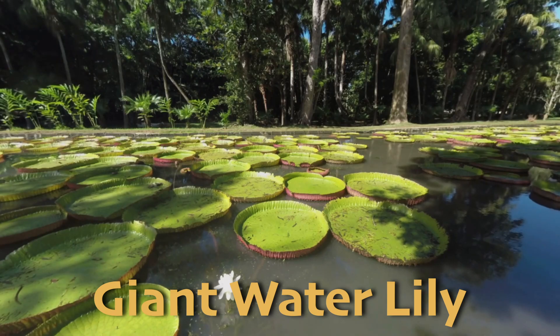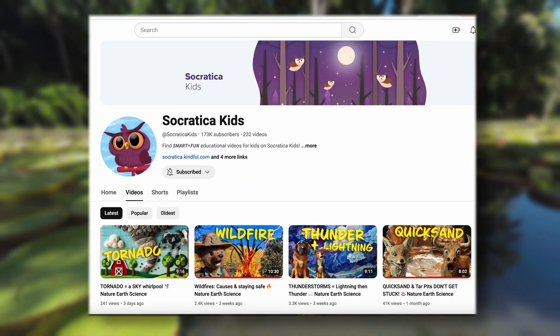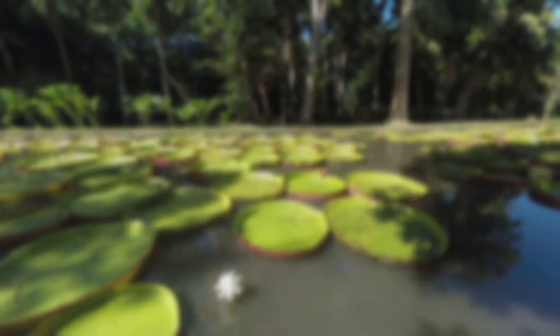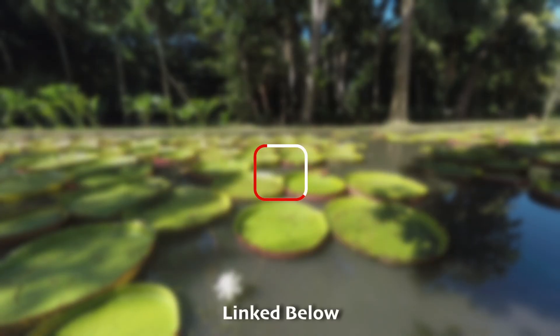These explorations we're doing at Socratica Kids are possible because of people like you. We're an educational non-profit dedicated to sharing the wonders of our world with everyone who wants to learn. Donate today and help us get started on our next video series all about the animals who live in these special biomes.